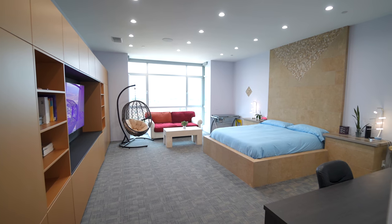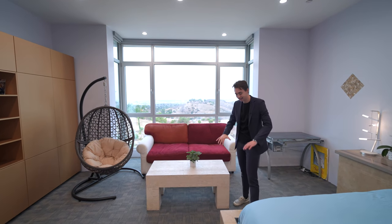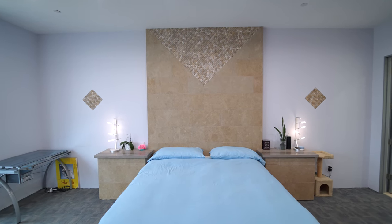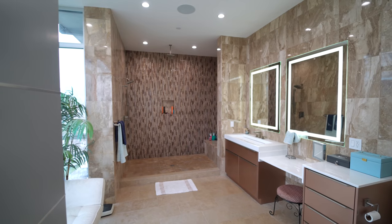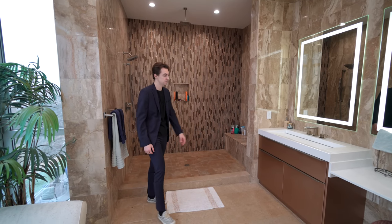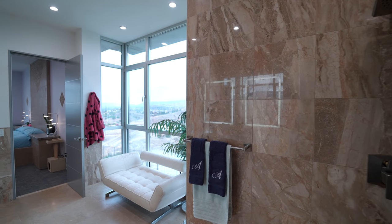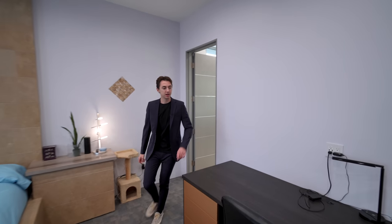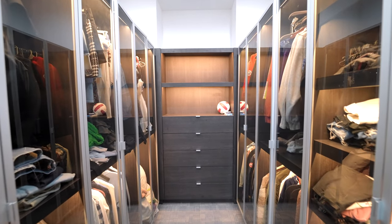Continuing to another bedroom on this floor, there are phenomenal hillside views, views of the guest property, tons of natural light, and space for a seating area. Stonework extends up to the ceiling behind the bed, with tons of built-in cabinetry. The oversized ensuite bathroom features dual vanities with backlit LED mirrors, stonework extending to the ceiling, two rain heads, tiled shower walls, hillside views, and a walk-in closet with built-in cabinetry.